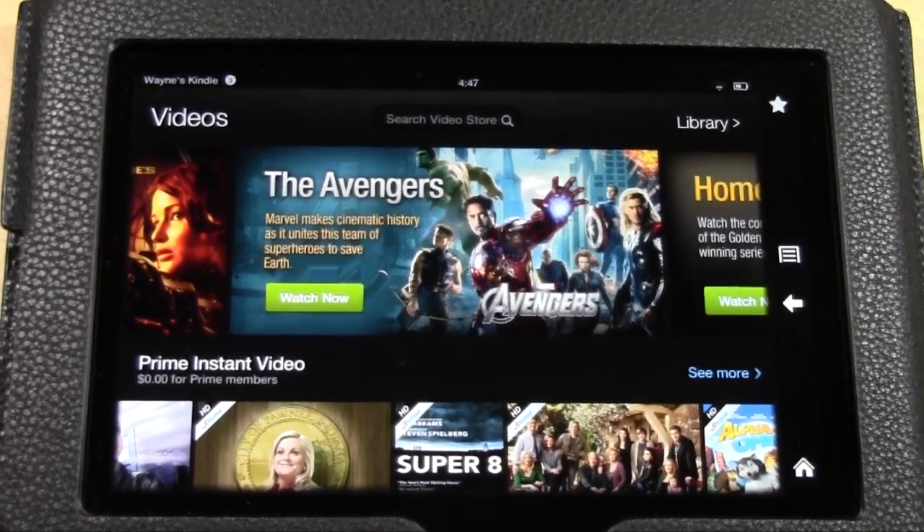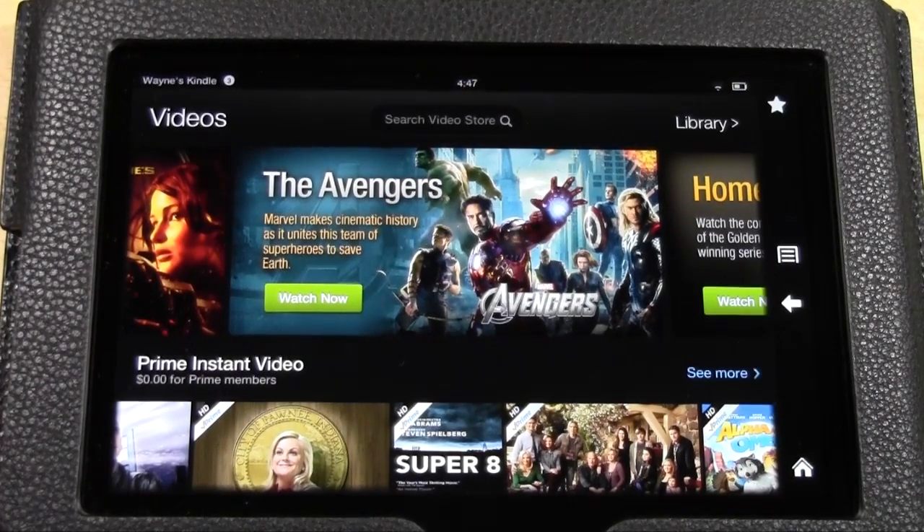The benefit of this is you get to watch first-run movies right on your Kindle Fire HD. Now Hulu gives you first-run TV shows as soon as the next day after the show has aired. On here, any movie that's been released on DVD — and in some cases Amazon Prime will even get it exclusively a couple of days or weeks before it comes out on DVD — you'll be able to watch it.